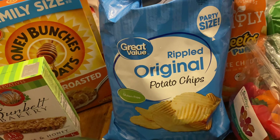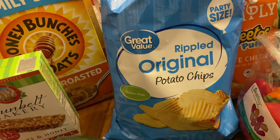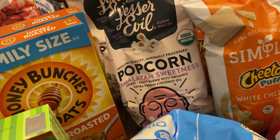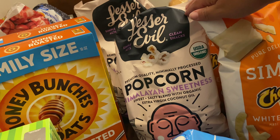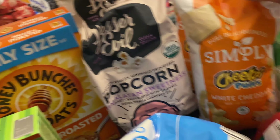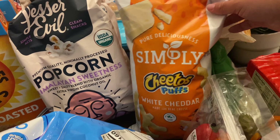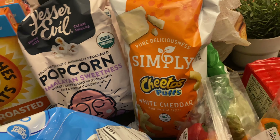Original chips — I've been making a dip with these for the kids after school, like a sour cream dip. Two lesser evil popcorn, this is the Himalayan sweetness. It tastes like kettle corn and it's delicious. That's for school snack. Simply Cheeto puffs, two bags of these. We just have these with meals, snacks, whatever. They're delicious.